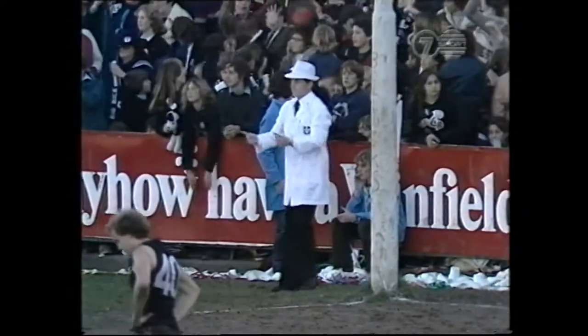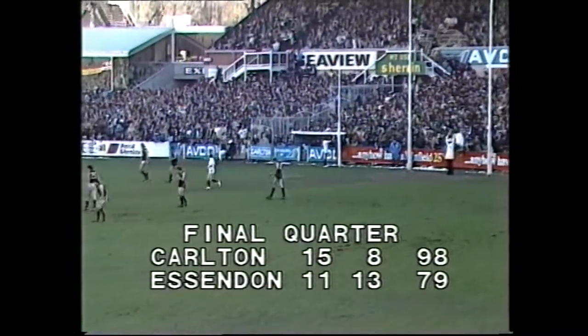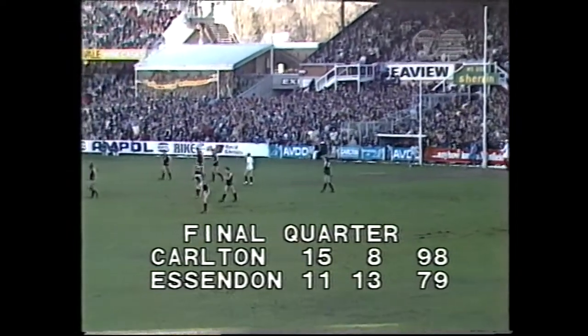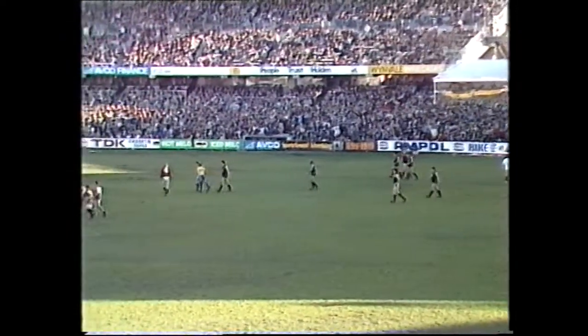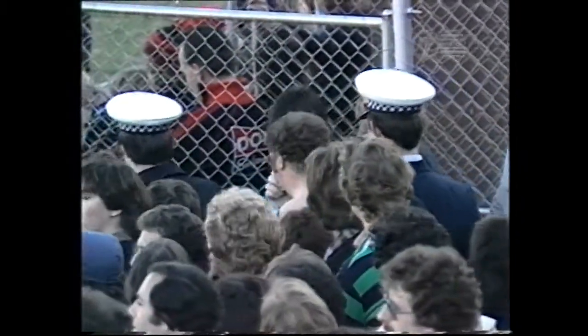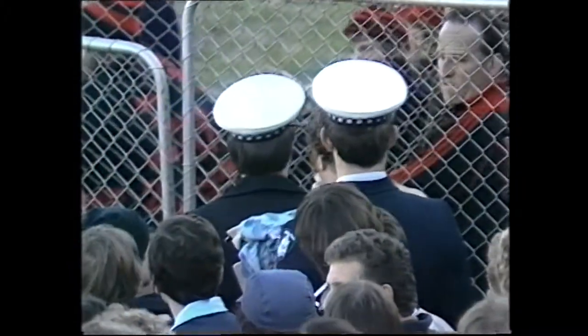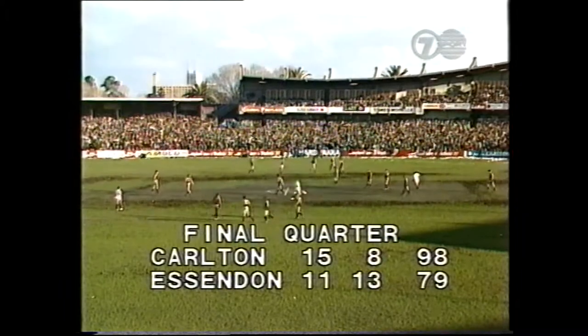That's a goal — so that brings them six points closer. Merritt's first goal. The score is now Essendon 11-13-79 trailing Carlton 15-8-98. And there we see one of the combatants from the crowd fight being taken away — the man who suffered the broken nose. There's plenty of him, but he's not sunbaking, I'll tell you that. He's had his shirt ripped off — lost his shirt and his dignity as well.